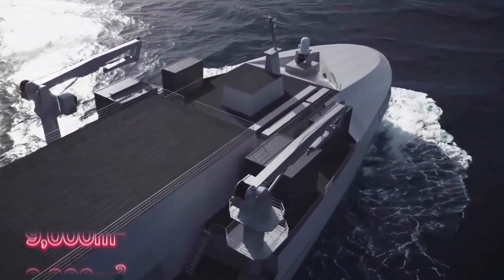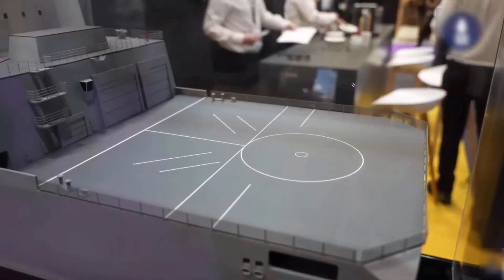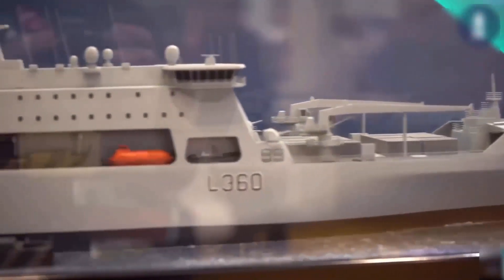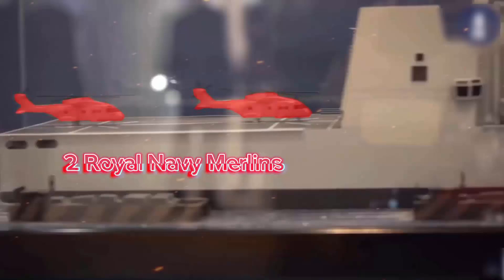The vessels will have a storage capacity of 9,000 square meters for supplies and stores, and will enable a centralized replenishment-at-sea control position. They will feature a flight deck capable of accommodating all helicopters operated by the UK's armed forces, and the hangar can house two Royal Navy Merlins along with extra room for current and future drones and unmanned aerial systems.